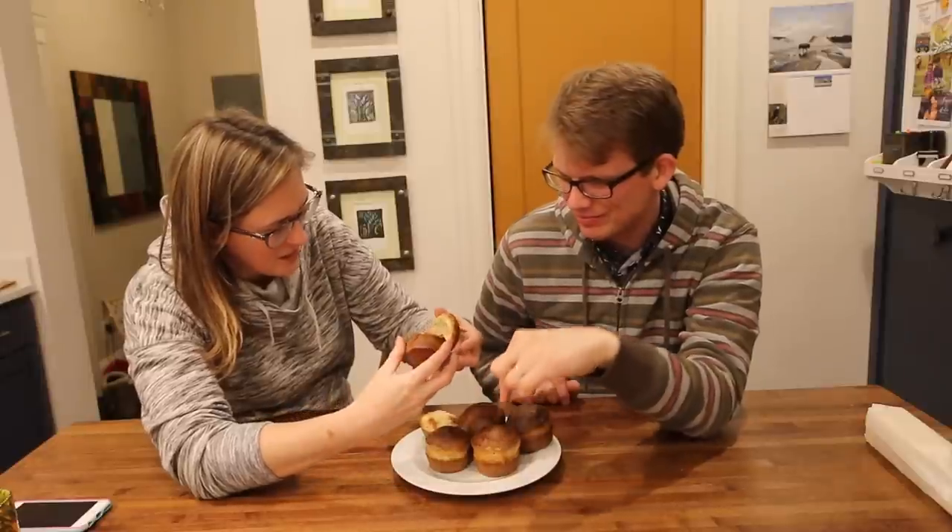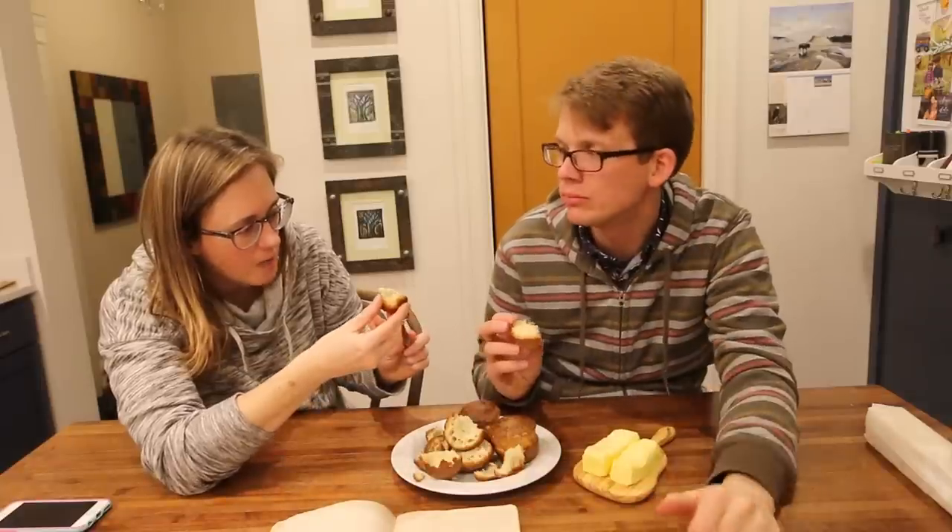I kind of burned them. Tastes like bread. Northern biscuit — I'm down with it. I'd like to try them again. Hole in the middle? You wanna know why it's got a hole in the middle?